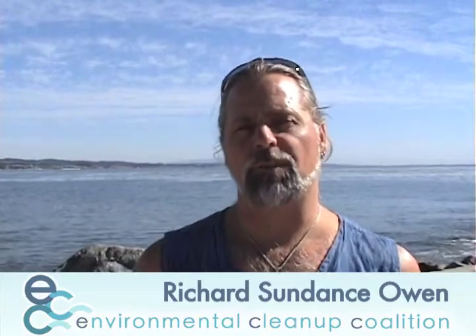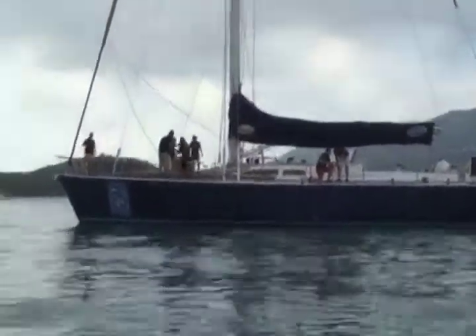Aloha, my name is Richard Sundance Owen. I am founder and executive director of Environmental Cleanup Coalition. We were originally founded in 2008 to address the cleanup of the North Pacific Gyre, and with the realization that there are five major gyres collecting plastic worldwide, it has gone under study to take a look at the other gyres on the rest of the planet.